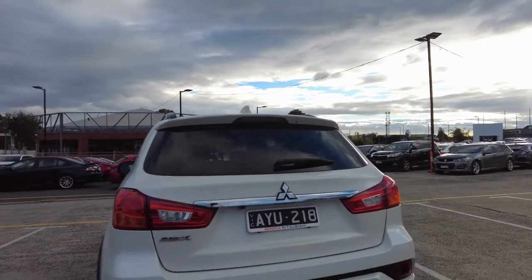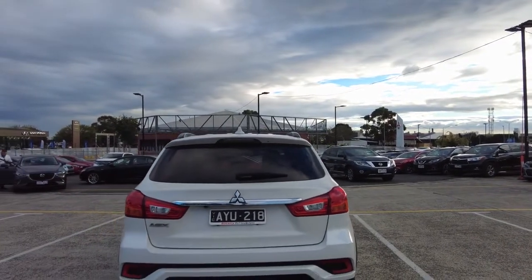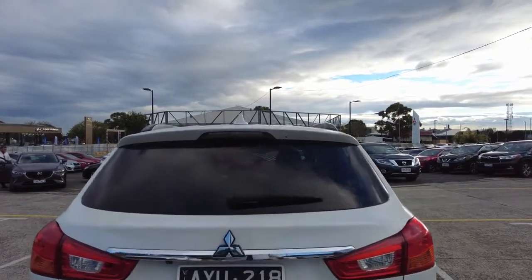This car comes with a reverse camera and reverse sensors. This one has been fitted with quite a few accessories already, as you can see — the tow bar. The towing capacity on these cars is 1.3 ton.